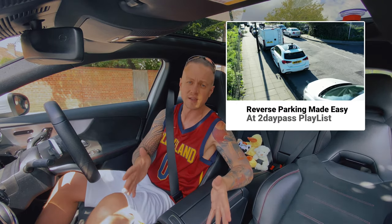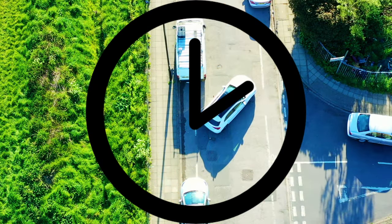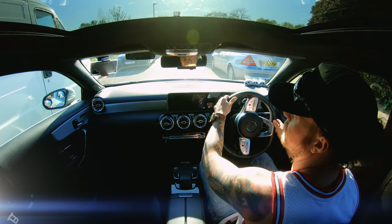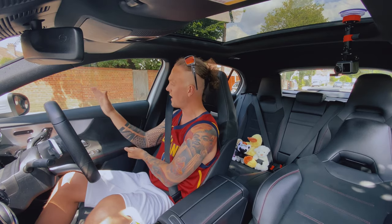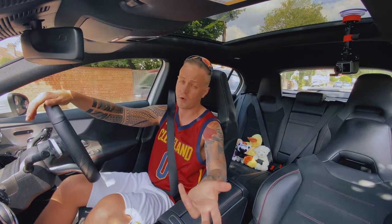A lot of people mess this up because of the angle — the angle is the most difficult part of the reverse park exercise. You start the maneuver alongside the vehicle, roughly a door width between you, move back about half a car length, then reach the angle, which is the hardest part. It's full lock steering to the angle, and you're finished. In this vehicle it's quite easy to see, but in a different vehicle it might be trickier since there's no reverse camera.